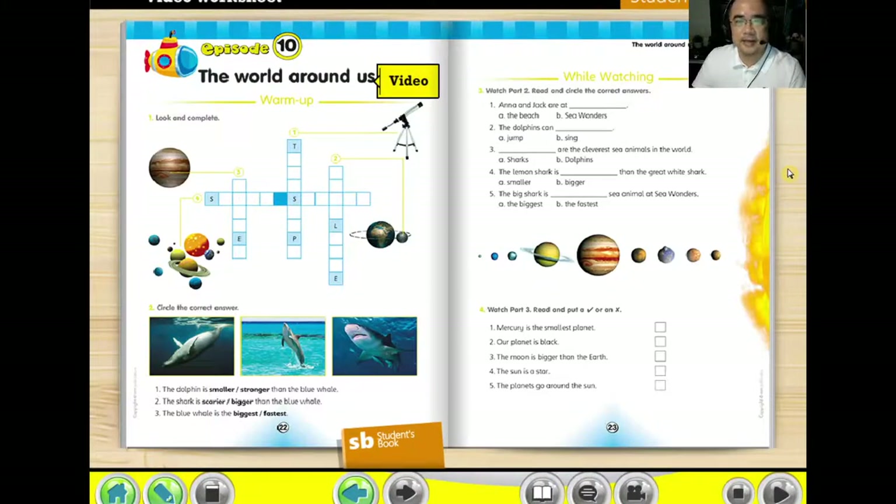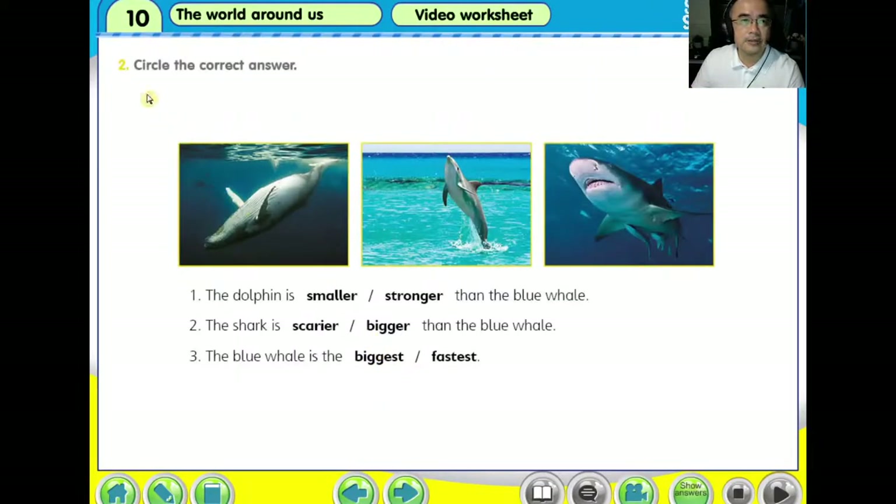Hi, it's glad to see you here again. Today we are going to look at student's book page 122. Number two, circle the correct answer.